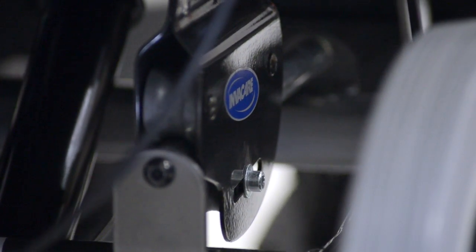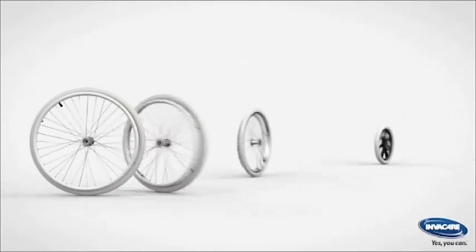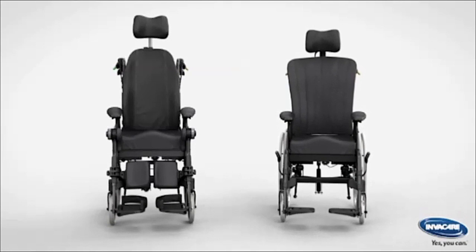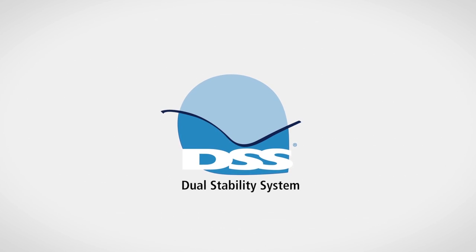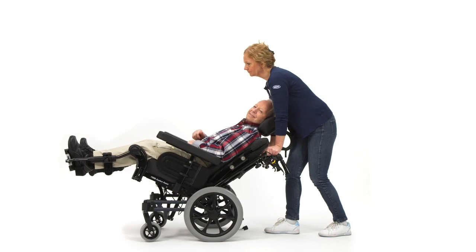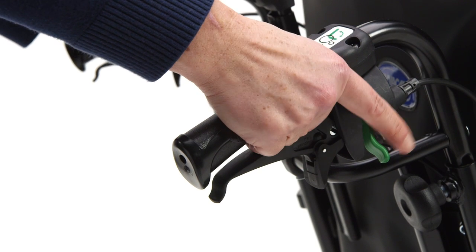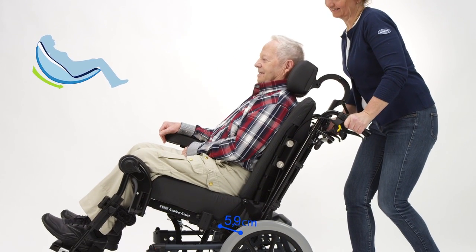The benefits of the Dahlia include the self-propelled rear wheel option to assist the user with manoeuvrability. The overall width is comparable to an active chair making it easier to move in confined spaces and through narrow doorways. It has DSS, which stands for dual stability system, that maintains the chair stability in every tilt position and reduces friction and shear forces. The light and smooth tilt and recline action makes it easier for the carer and more comfortable for the user.